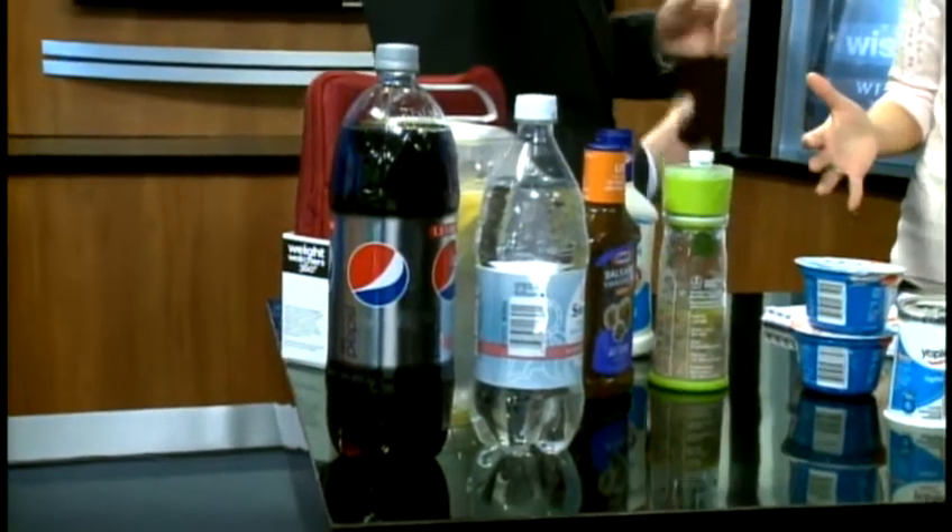Picking a zero-calorie beverage — water, seltzer water, diet soda — you can have your fridge set up so that you always have a healthy choice. And here we see some examples of that.